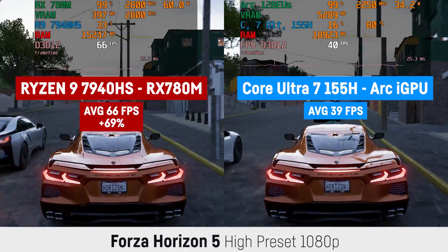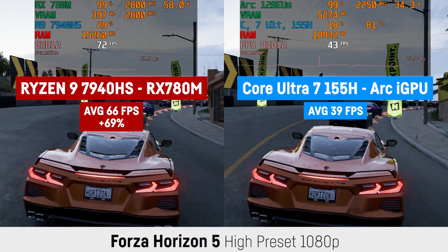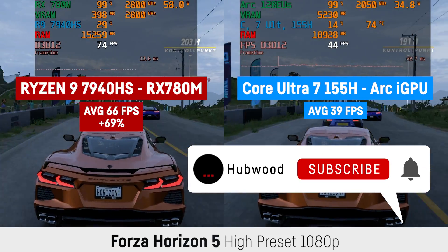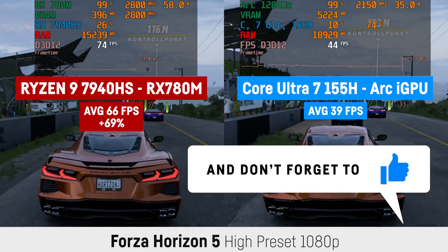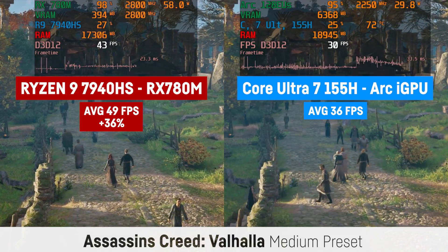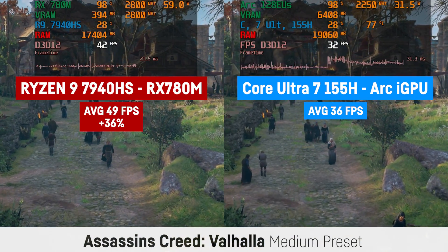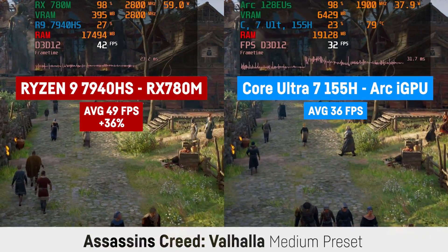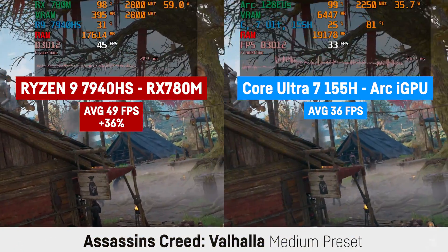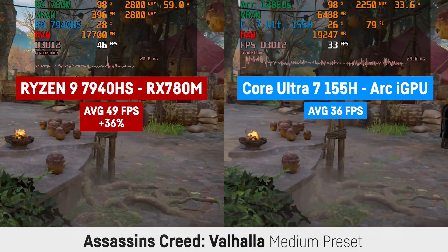This really undermines my skepticism about the upcoming MSI Claw that I posted in a separate video a few days ago, since this new handheld will actually use this Intel CPU while only using 16GB of RAM. I was using 1080p and medium settings for Assassin's Creed Valhalla, which resulted in 49 FPS for the RX 780M and 36 FPS for the ARC integrated graphics — a lead of 36% for the RX 780M.